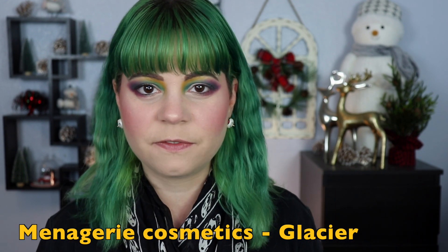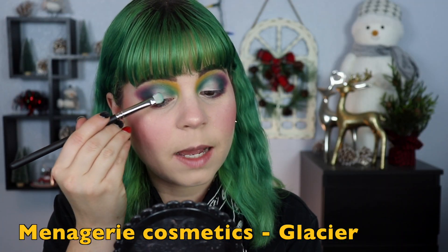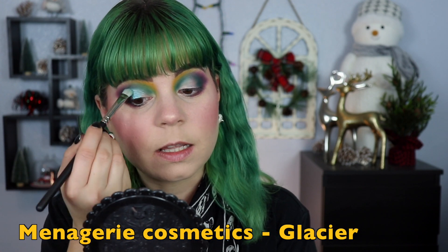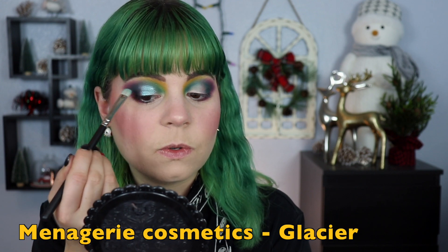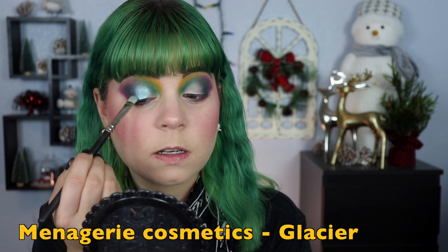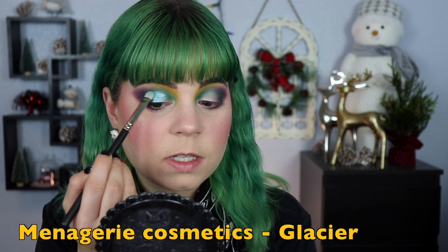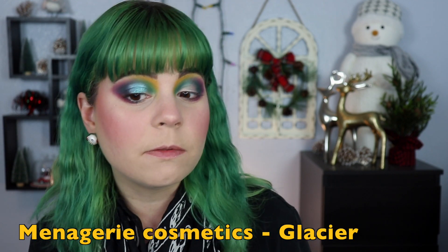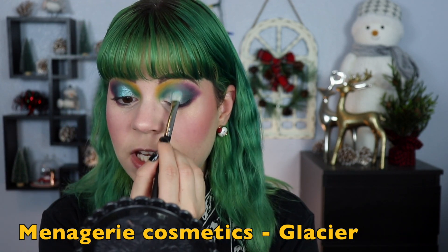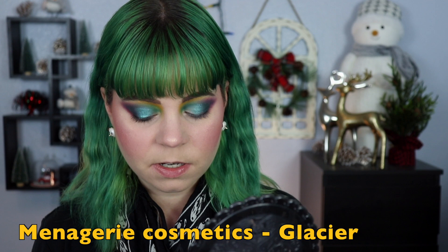It would be so funny if I could make a compilation of every single time I drop something in my videos because it's almost sad how often that happens — at least once in every single video. I'm just going to place this on most of my lid and start fading it into the outer corners. There are very few colors I like more in a shimmery form than a blue — I'm such a sucker for a blue shimmer. I really like how this is turning out so far. I think G has been the nicest color story to me honestly.